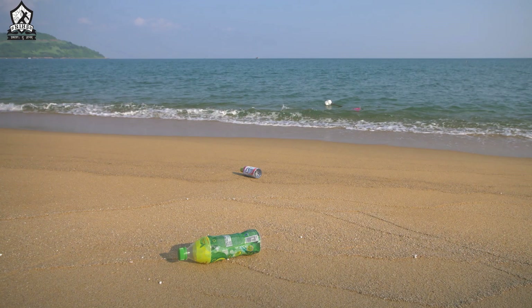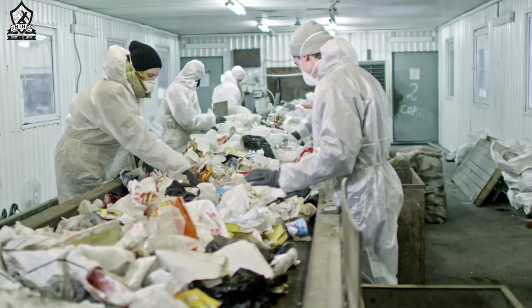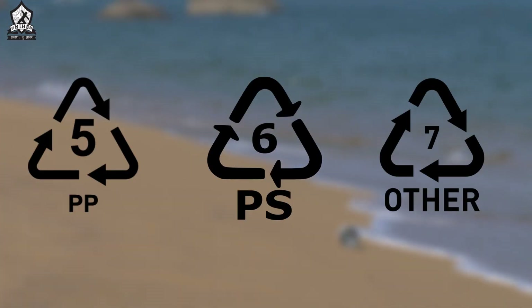Code 3 and 4 are used in products like PVC pipes, different boxes, plastic bags, and plastic wraps. They require special treatment before their recycling procedures, which decreases their efficiency.